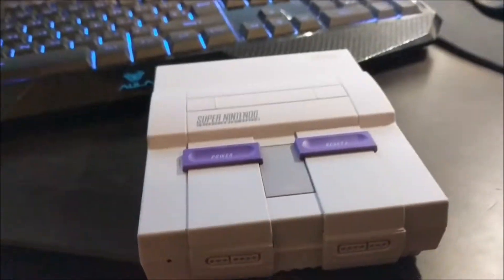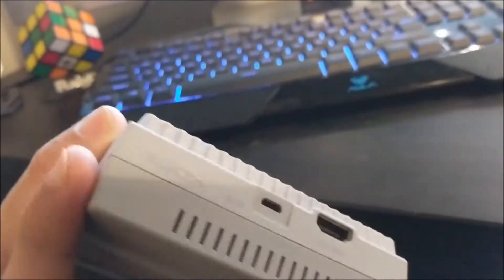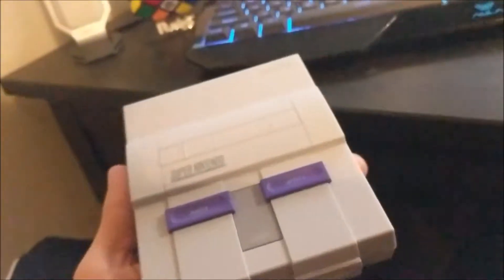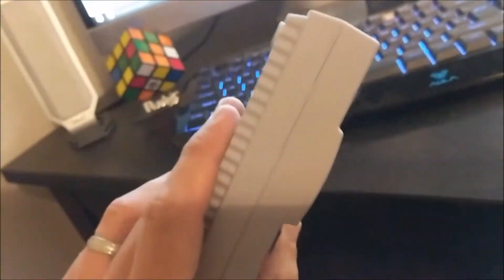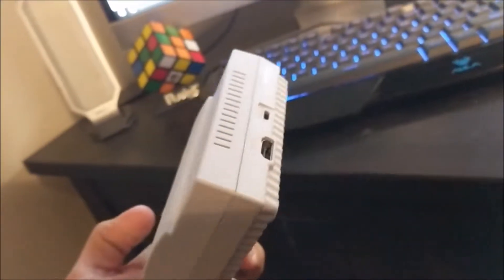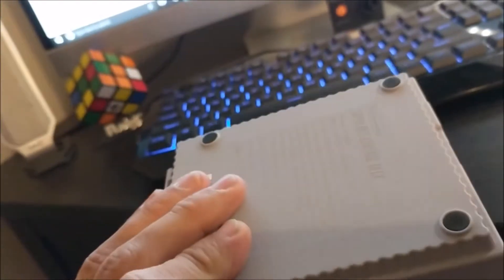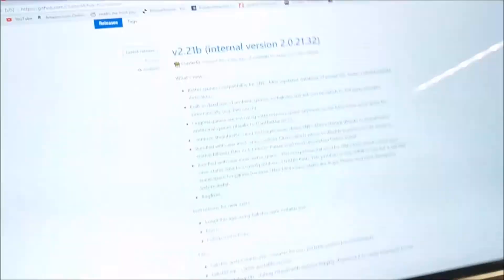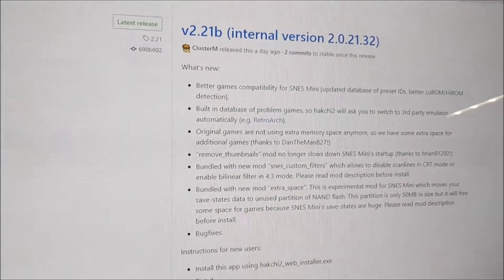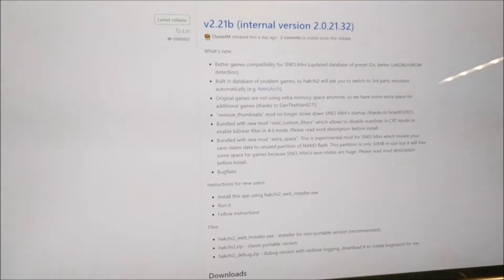I was going to leave it alone, but I've been reading and apparently it's very easy to hack — per se — to play whatever games you want, and there are some games I'd like to have on here, like NBA Jam and Mortal Kombat. So I think I'm going to give it a shot. It doesn't seem that hard. There's a program called Hackchi 2 — it doesn't seem too bad. I'm going to give it a shot and report back.